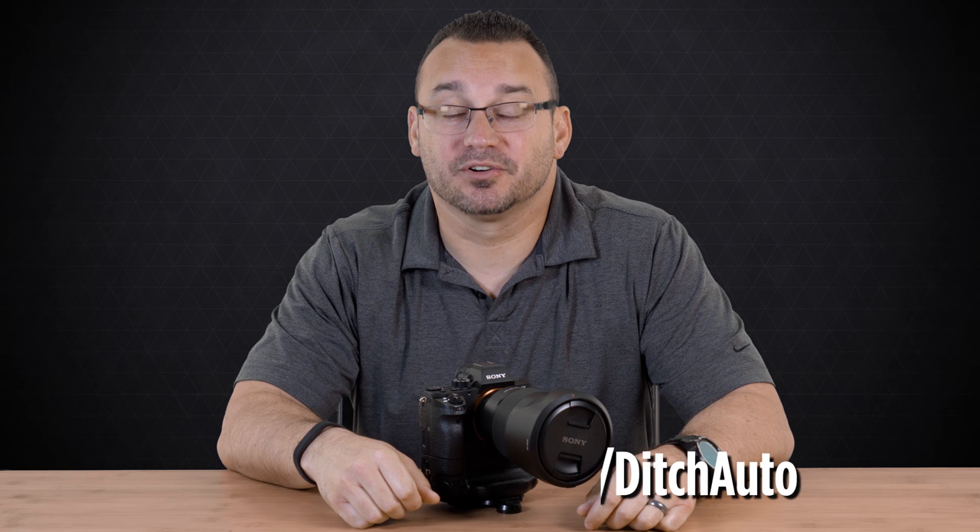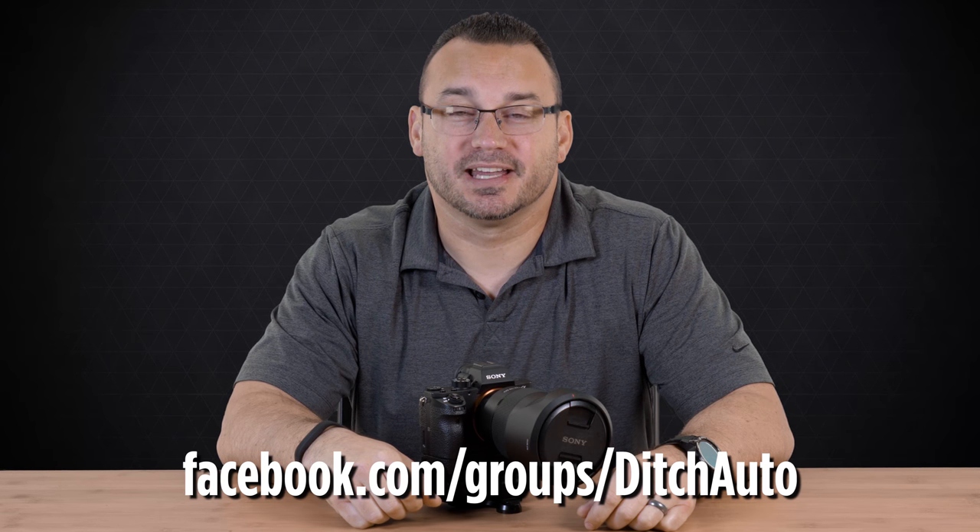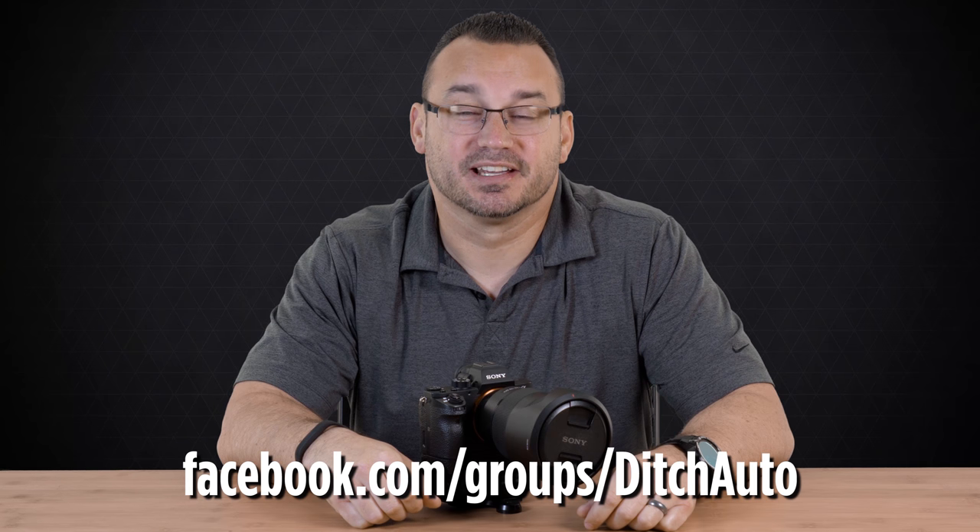That's going to do it for today's video. Looking forward to interacting with all of you in the Facebook group. Make sure to head on over there, and we will see you in the group and again next week with the next challenge. Thanks for checking out this video and we'll see you back soon.